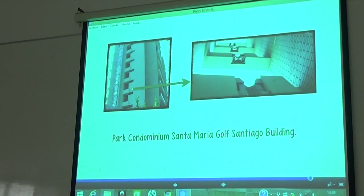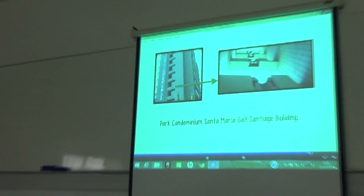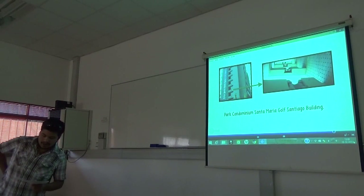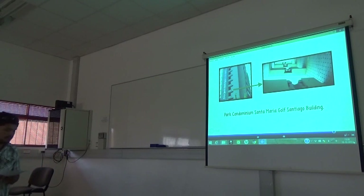Parque Santa Maria Golf Santiago building. The building suffered damage in the earthquake of 27F. The structure had torsion problems, and after analysis, energy and rigidity dissipators were added at the ends of the building.